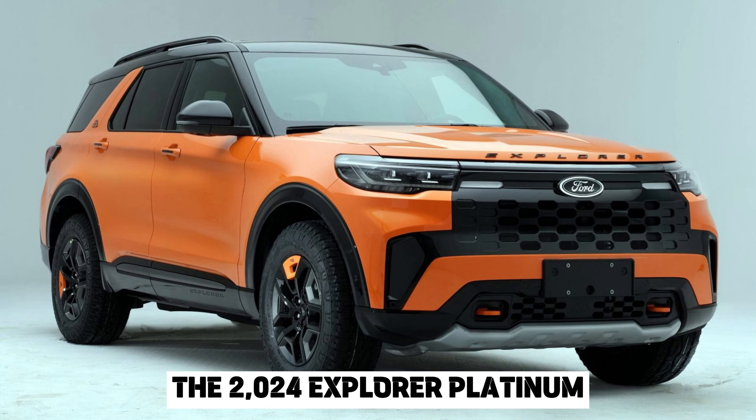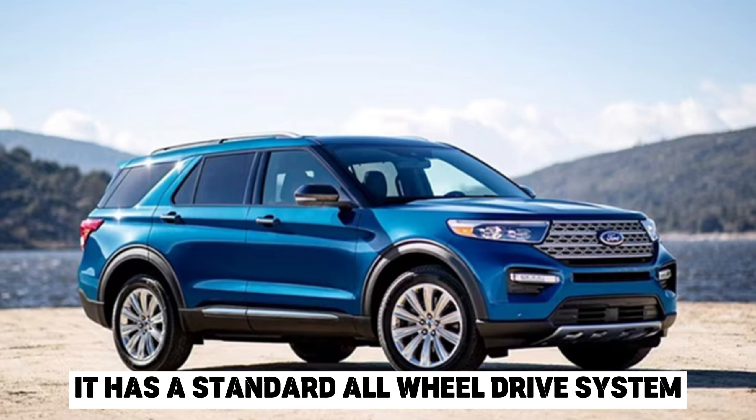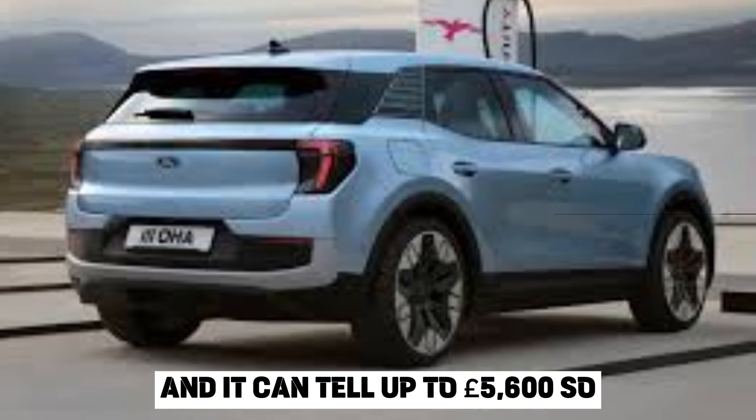Capability. The 2024 Explorer Platinum is also a very capable vehicle. It has a standard all-wheel drive system, and it can tow up to 5,600 pounds.